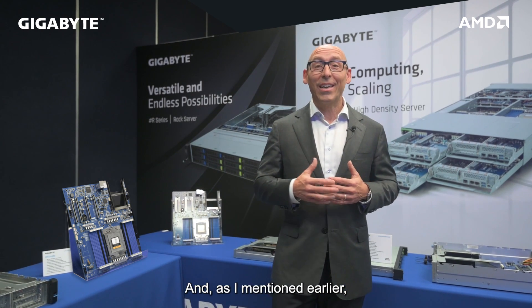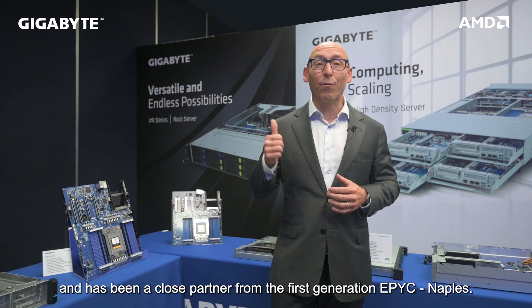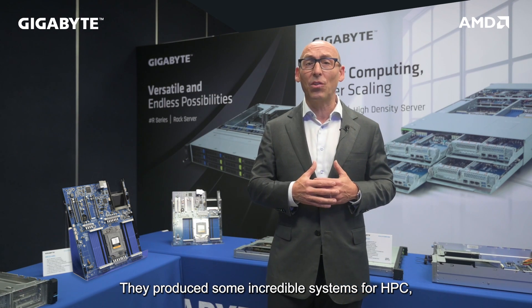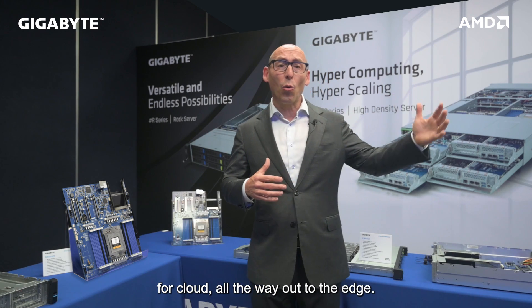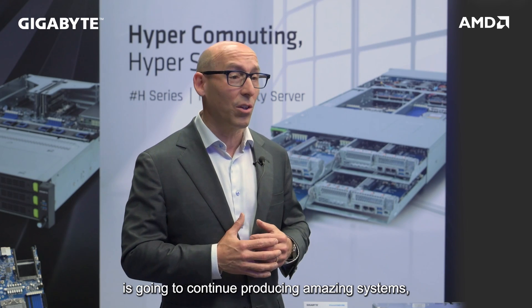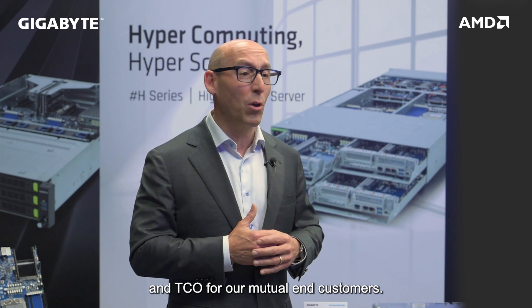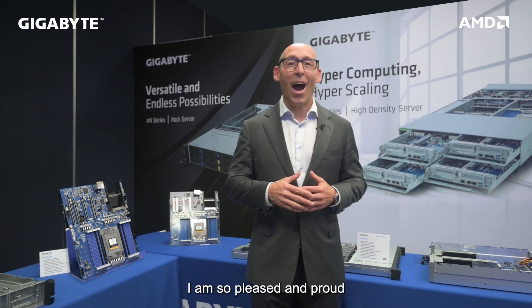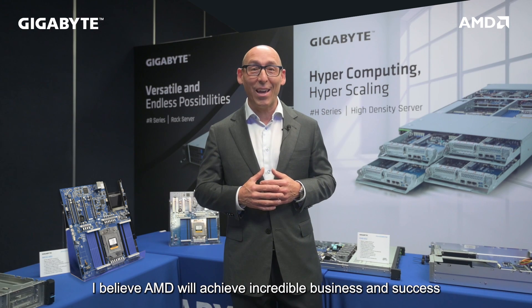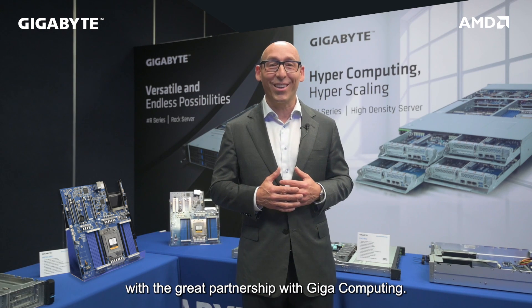As I mentioned earlier, Gigabyte has been with us the whole journey and has been a close partner from the first-generation EPYC Naples. They produce some incredible systems for HPC, for cloud, all the way out to the edge. I believe this close strategic partnership is going to continue producing amazing systems, offering leadership performance and TCO for our mutual customers. I am so pleased and proud to share this moment with you, and I believe AMD will achieve incredible business success with the great partnership with Giga Computing.